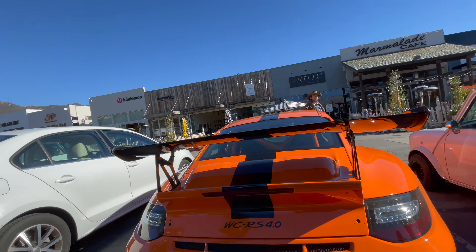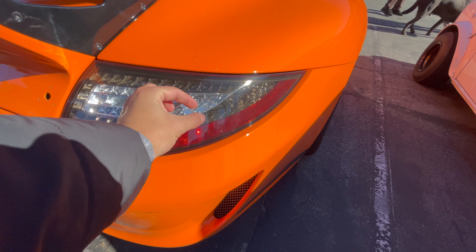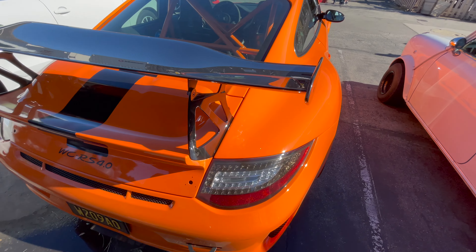Just kind of looking at the back of the car, we can see that the taillights — with the reflective centerpiece — are signature to the 997.2. Personally, this is my favorite style taillight that Porsche came up with in their 911. I like them more than all the new ones and all the older ones as well. I think it's absolutely gorgeous.